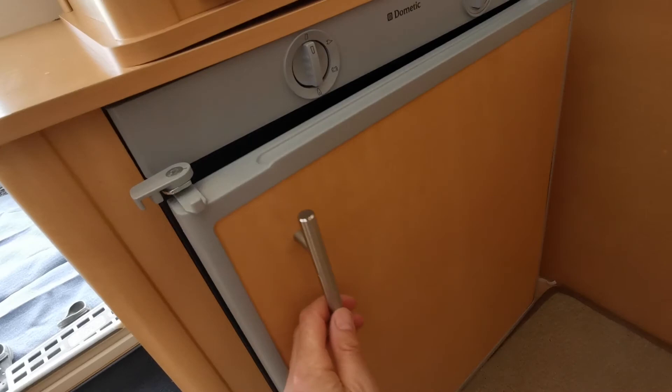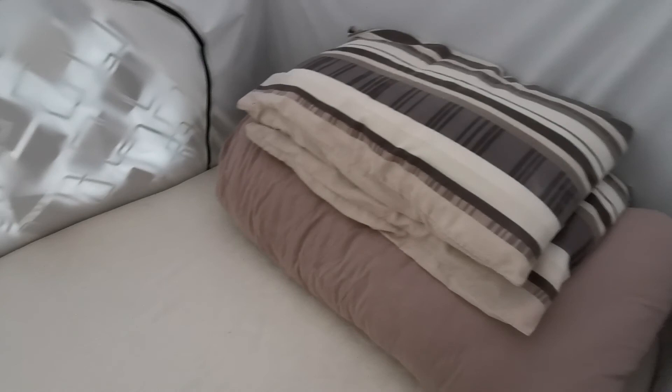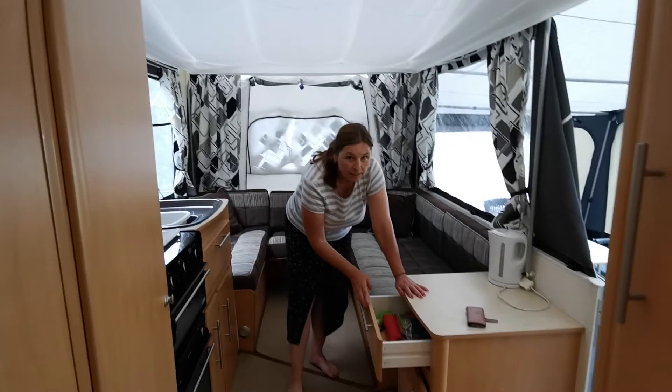Here's the king size bed. There are little pockets and a window, and at night it's just really cosy. There are also draws there.